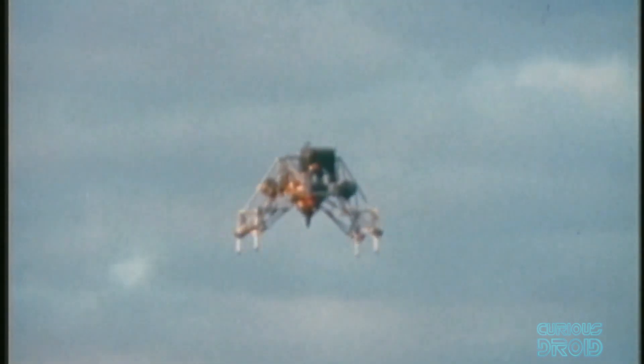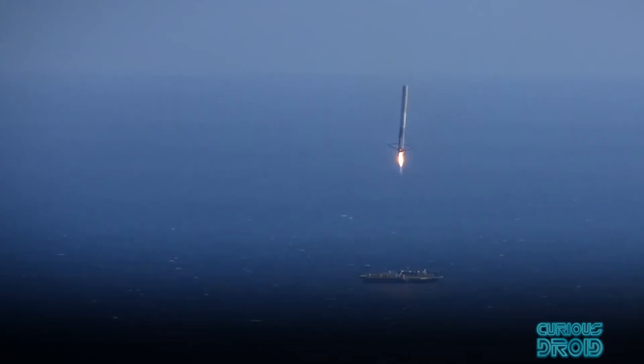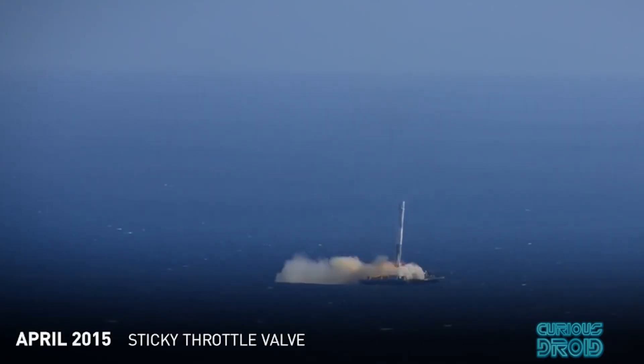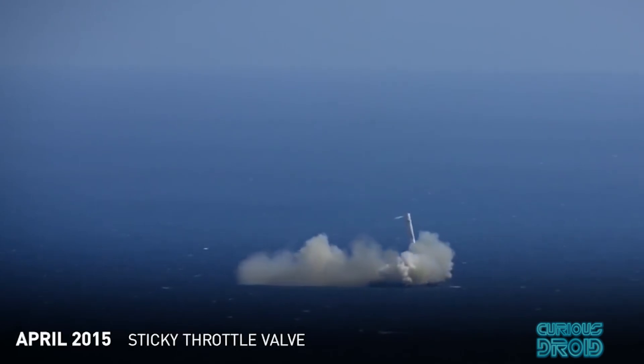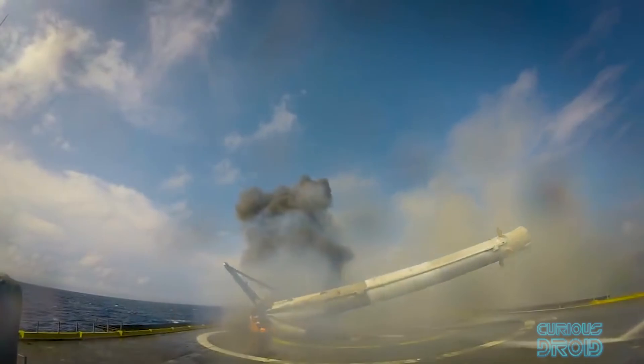In earth's gravity and with no computers to help him, he described controlling it as like trying to balance a plate on the end of a broom handle. On one occasion when a thruster ran out of fuel, he had just a second's notice to eject and avoid almost certain death as the vehicle lost control and crashed. This shows just how difficult it is to land something powered by rockets, especially an object which is tall and thin and not really designed to come back in the reverse manner of how it took off.